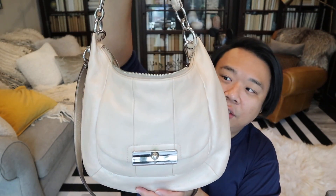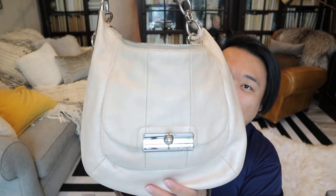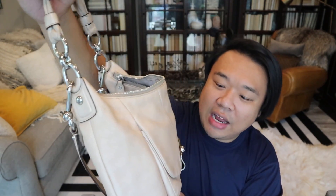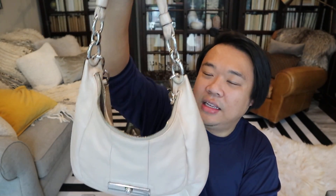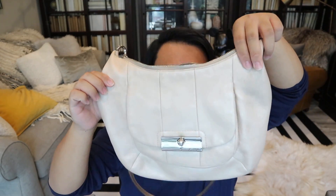Then up next I have this beautiful Coach satchel. The color is really pretty — I know it looks like a tan color but it actually has a pearlescent finish, so it has a little bit of a sheen which I really like. It has silver hardware and a front pocket right there. The interior is lavender. This one was $10, which is actually a really great price — usually Coach bags are priced even at the Goodwill around $20. So that was a really good price.